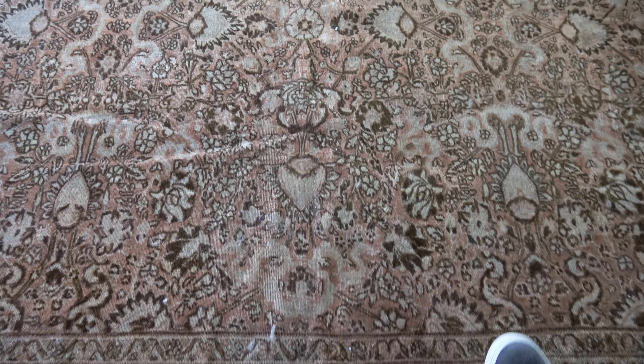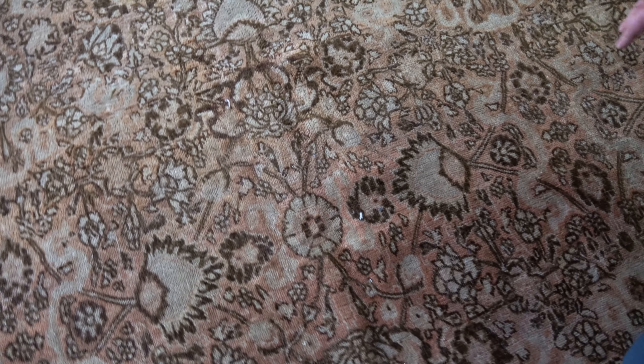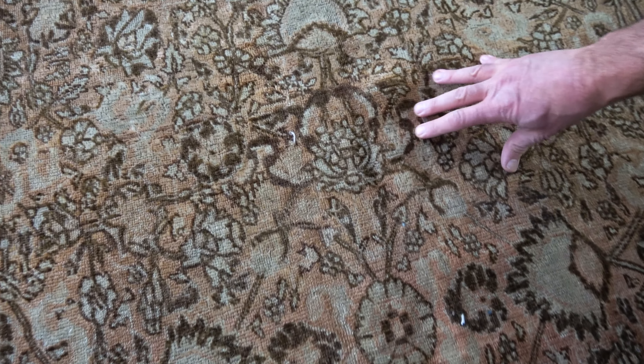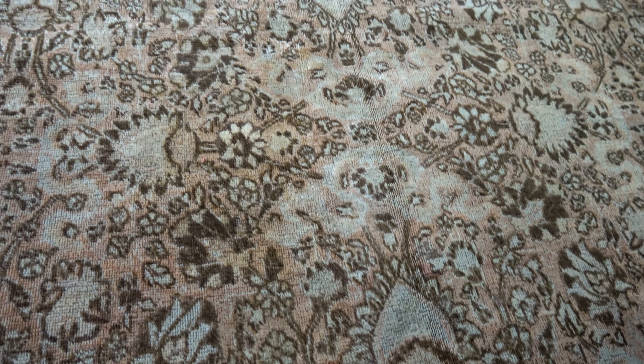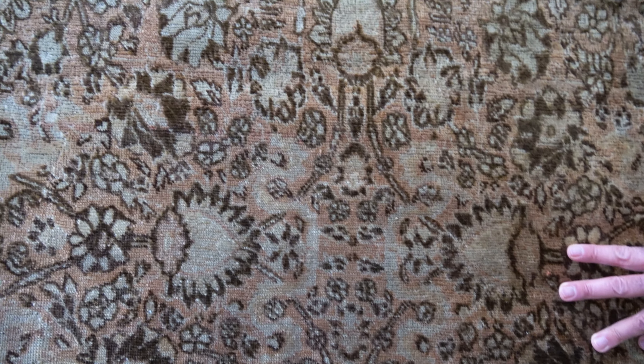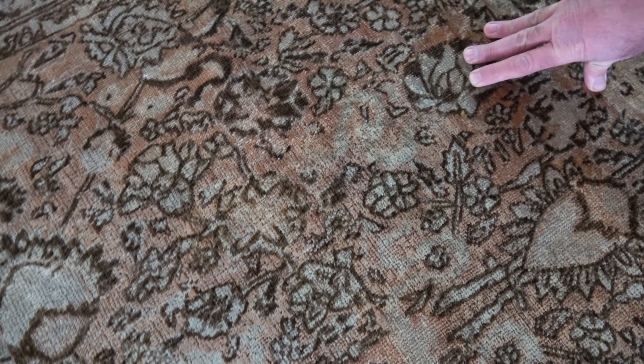A lovely Persian Tabriz carpet on a faded salmon field with beautiful chocolate-brown blossoming vegetations, flowering plants with some arabesques and some small-scale palmettes surrounding the flowering vines.